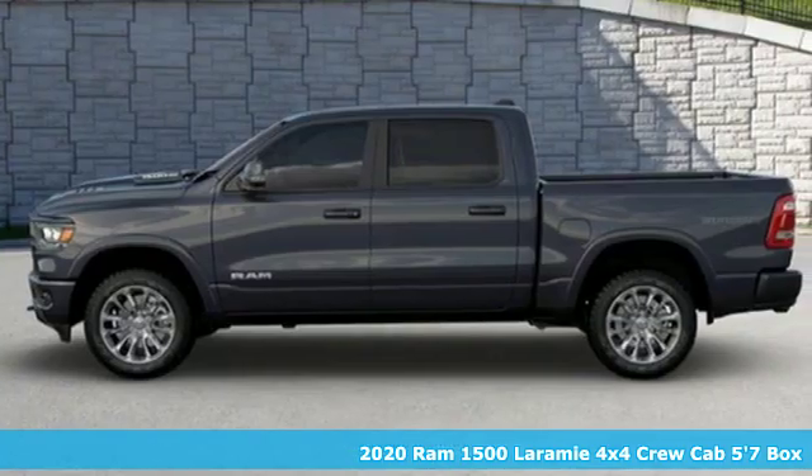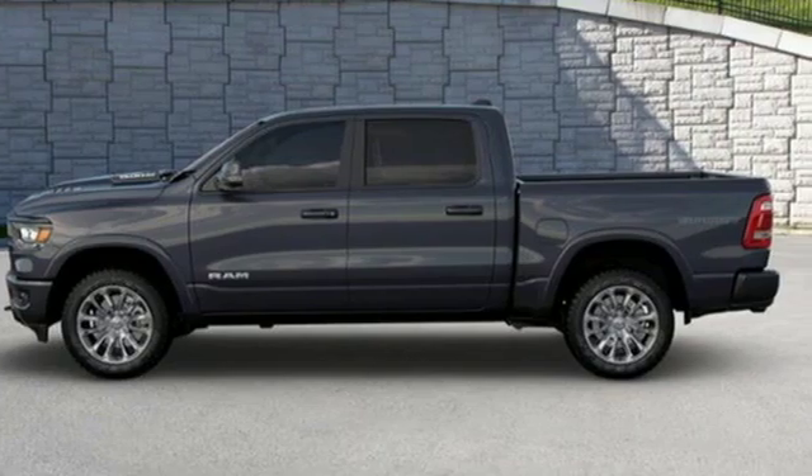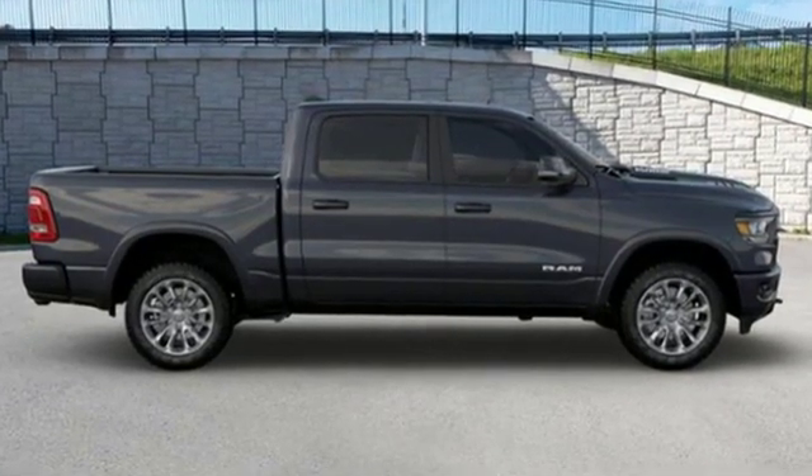It comes with great features you'll love. V8 engine, electronic shift on the fly, and automatic transmission.